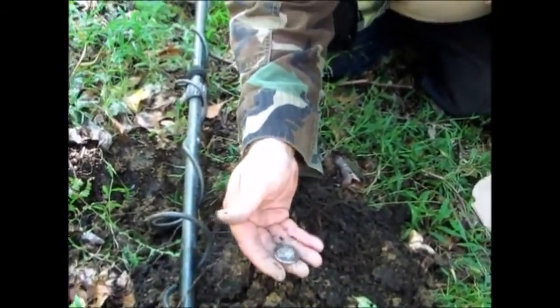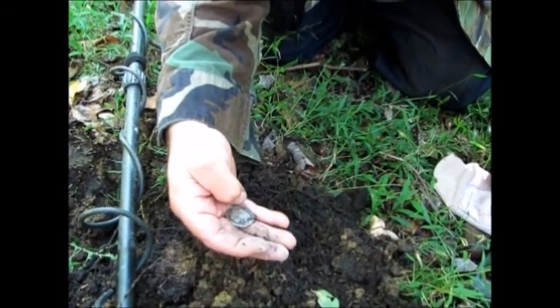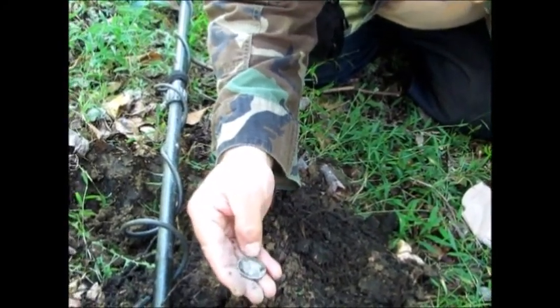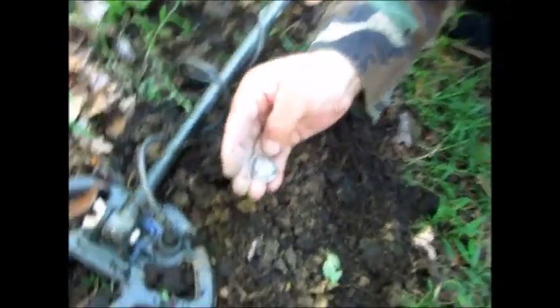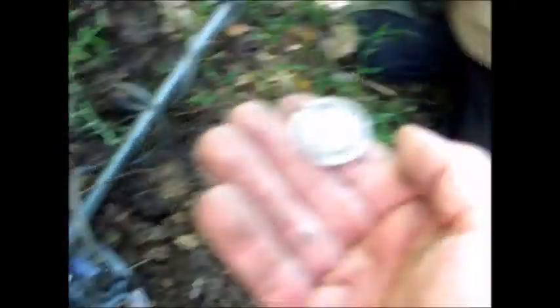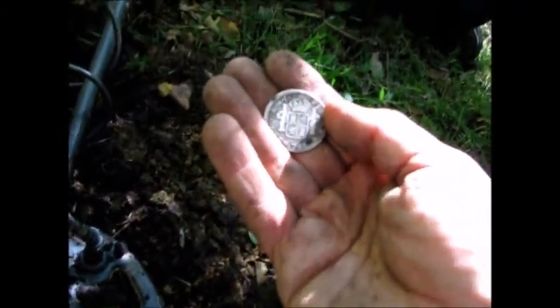What year is on that one? 17 something... 1785. It's a 2 real. Wow, look at that, fans. That's the biggest Spanish coin we've ever found on this program.